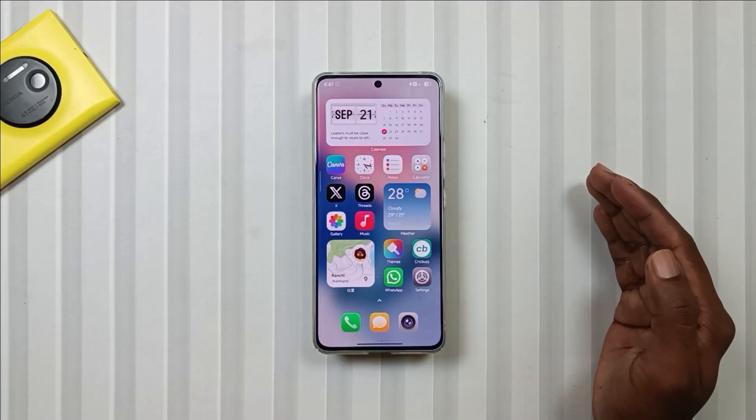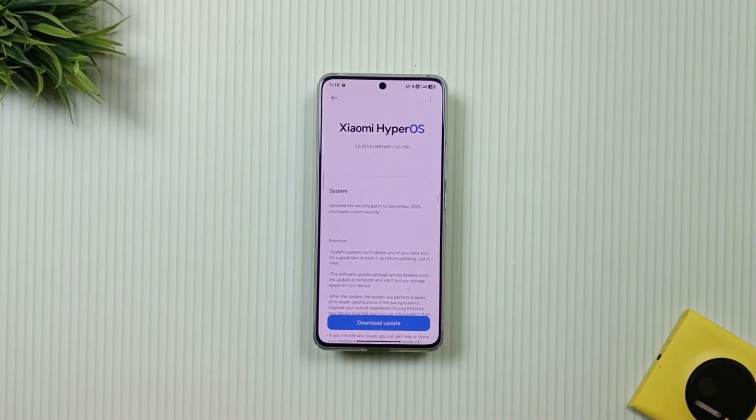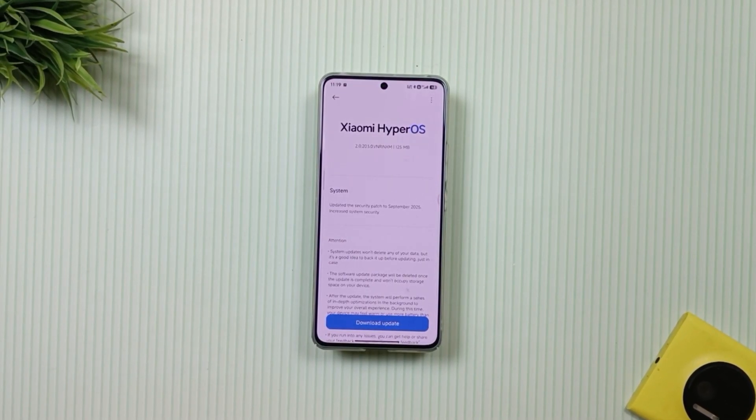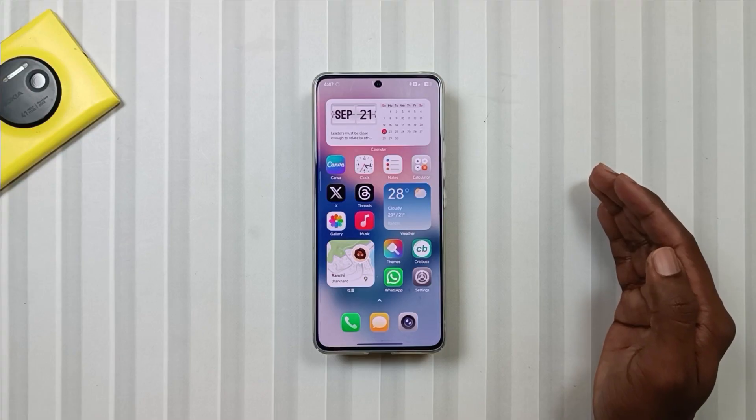Hey tech lovers, welcome back to another new episode of Mobile Funda. Today we are going to talk about the latest update of the Note 13 Pro 5G, which arrived just a few days ago. In this update, there are still some shortcomings, but there are also many positive things. So let's see what changes and improvements have been seen in this new update.